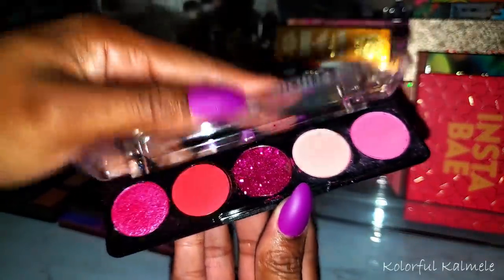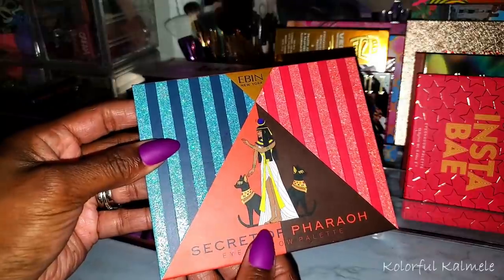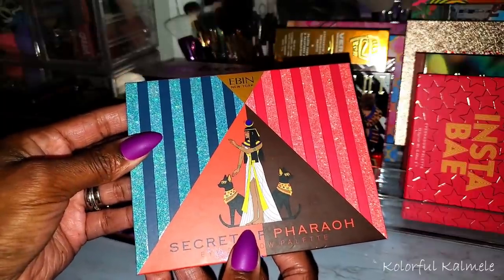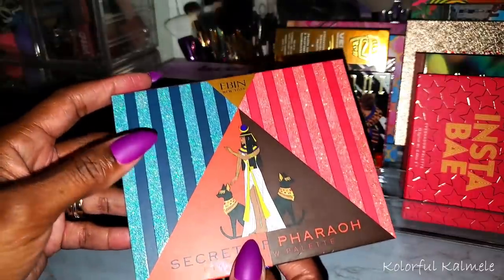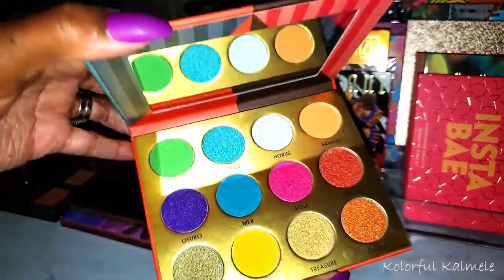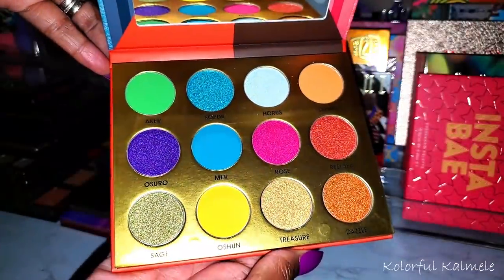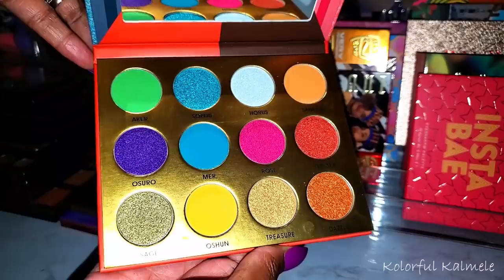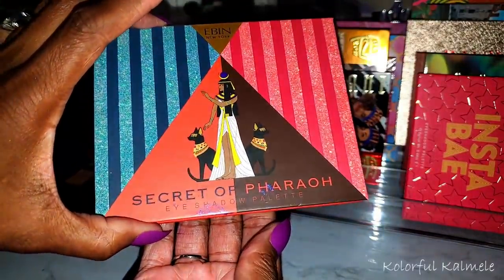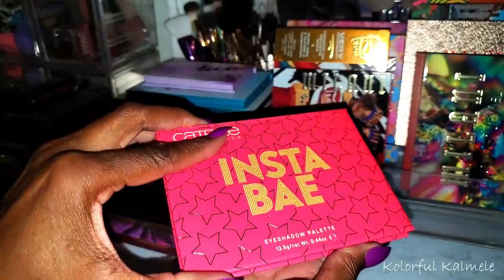A few random palettes — I have this palette I bought from Evenly New York a few months ago. I fell in love with some of their eyelashes from a beauty supply, looked them up online, and found they have palettes as well. This one is called Secret of Pharaoh. Sorry about the glare — but it's really pretty and I need to use this one.